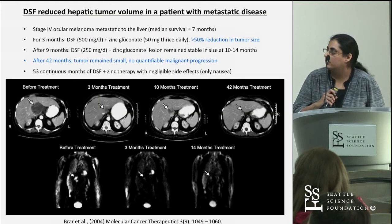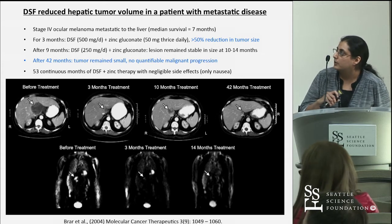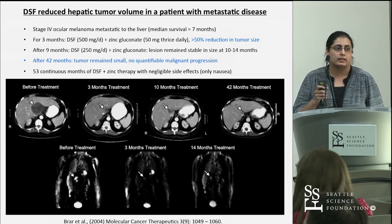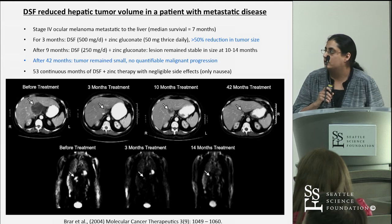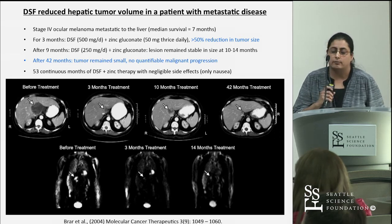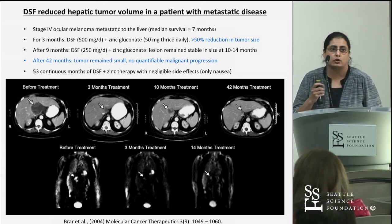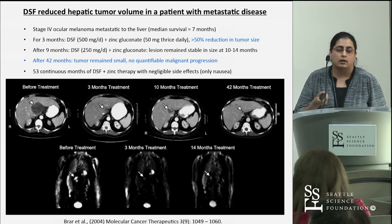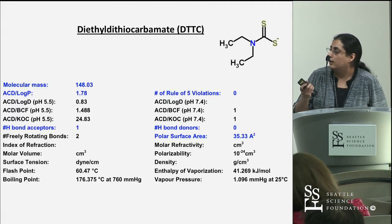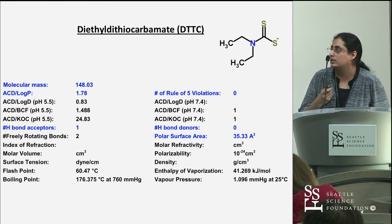One particularly impactful study involved a patient with melanoma that had metastasized to the liver, for which median survival would be approximately seven months. This patient received disulfiram continuously over a course of 53 months, taking the pill daily. Approximately after three months, there was a 50% reduction in actual tumor volume, and as the patient continued taking disulfiram over the next couple of years, tumor growth stayed stable — an example of how a drug we wouldn't have thought could help cancer patients has shown real potential efficacy.